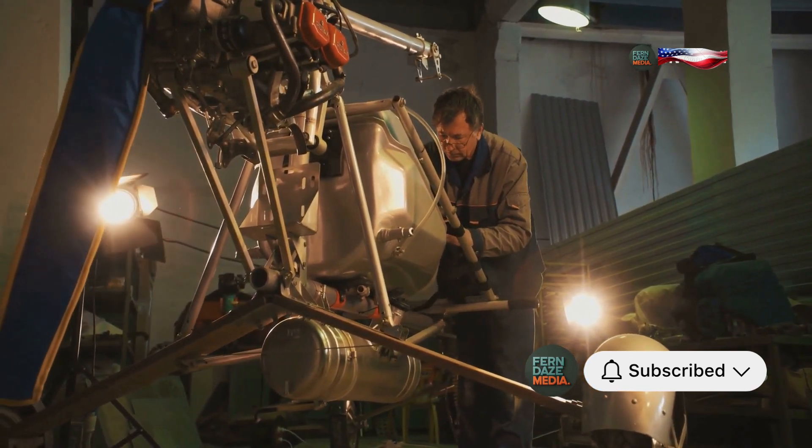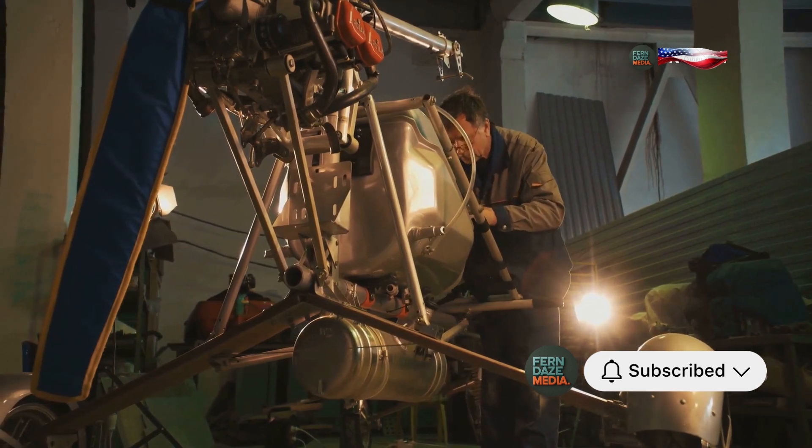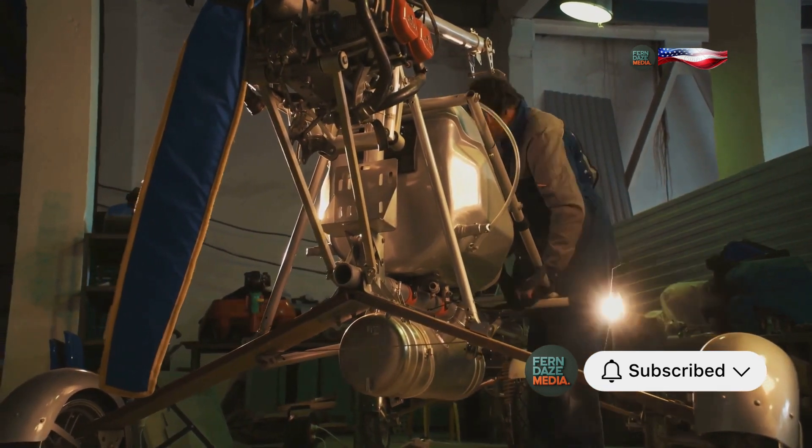The Spitfire's legacy lives on, not just as a symbol of wartime heroism, but as a reminder of the relentless pursuit of excellence in engineering.